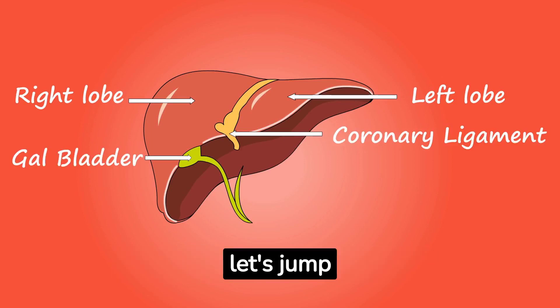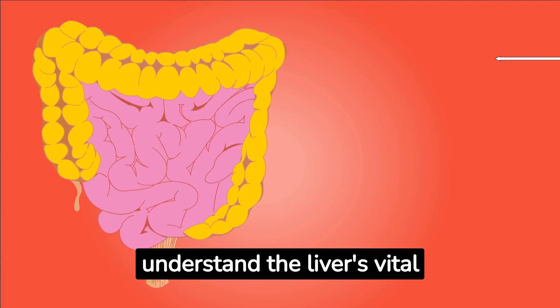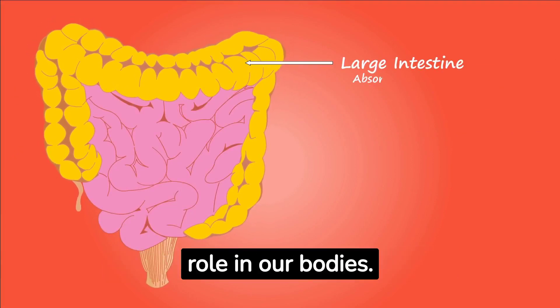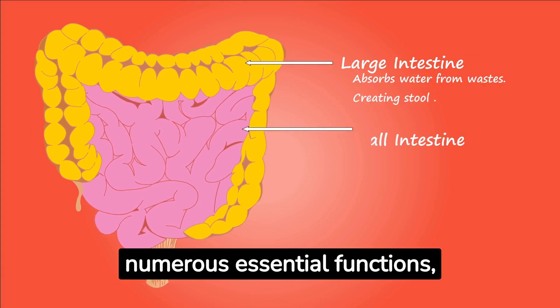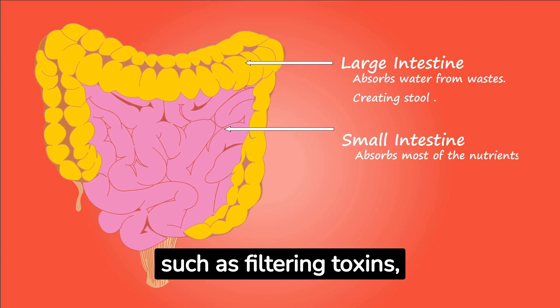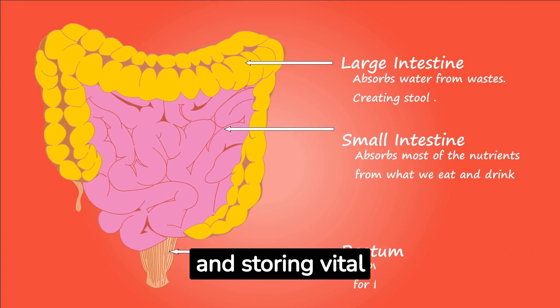Before we dive into the specifics, let's briefly understand the liver's vital role in our bodies. The liver, the largest internal organ, performs numerous essential functions such as filtering toxins, metabolizing drugs, producing bile, and storing vital nutrients.